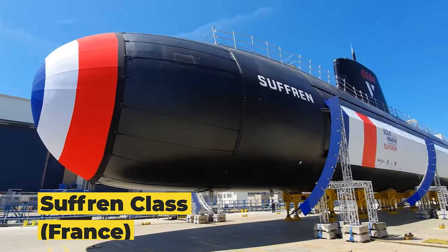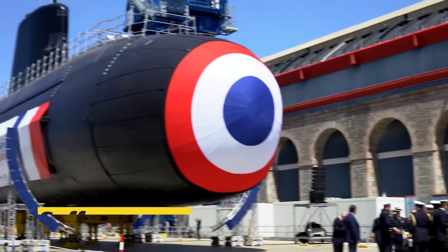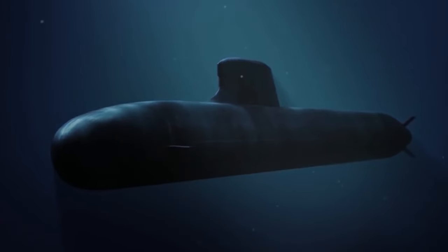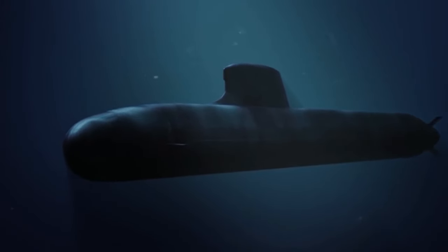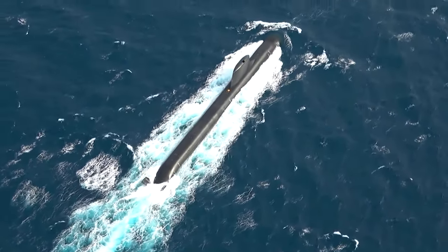Kicking off our list is the French-made Suffren class. These nuclear-powered attack submarines, built by France's naval group, span a length of 326 feet. Notably compact, they're nonetheless packed with advanced systems and weaponry.